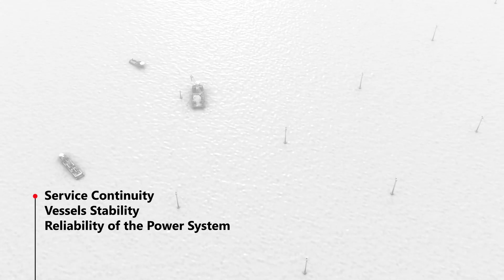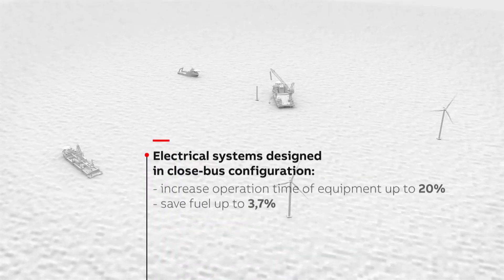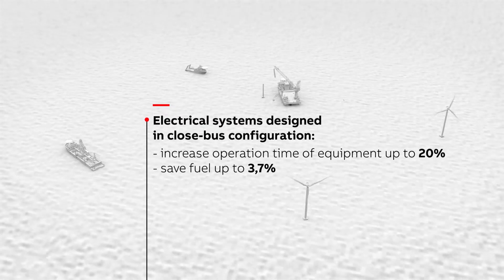When service continuity, vessel stability in a challenging environment, and reliability of the power system became vital for the overall commercial mission, the EMAX2 with E-KIP link system became the only way to manage electrical system design in close bus-tie configuration.